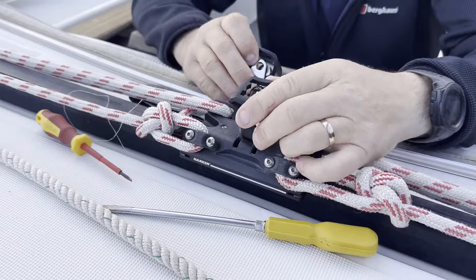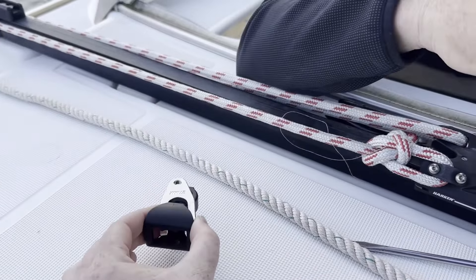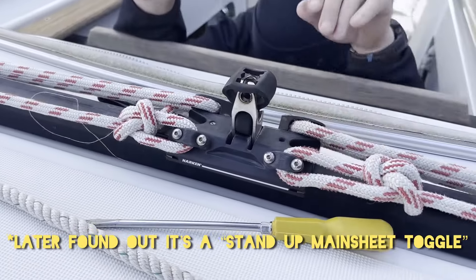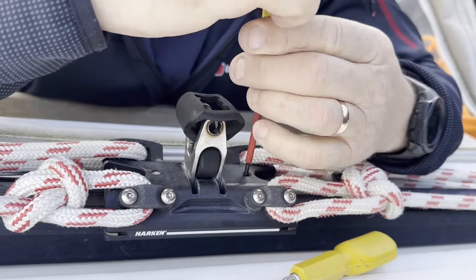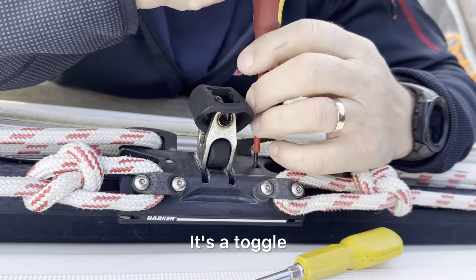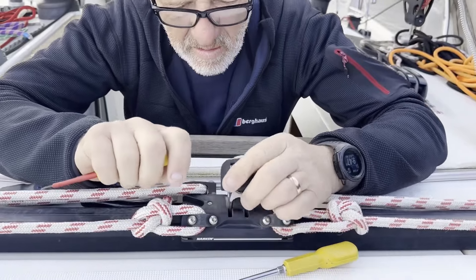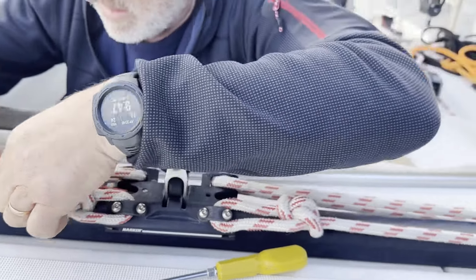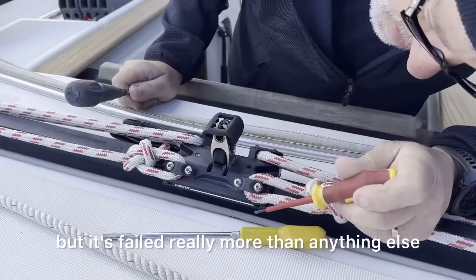I think it's a fiddly job. It's not supposed to be - shiny new part. What's its technical name? It's a toggle - a mainsheet stand up toggle. The guys at Harken reckon that we should have had the next size up really, but this is a standard size for the Jeanneau. I think it's just because it was a 2011 part that it's failed, more than anything else.